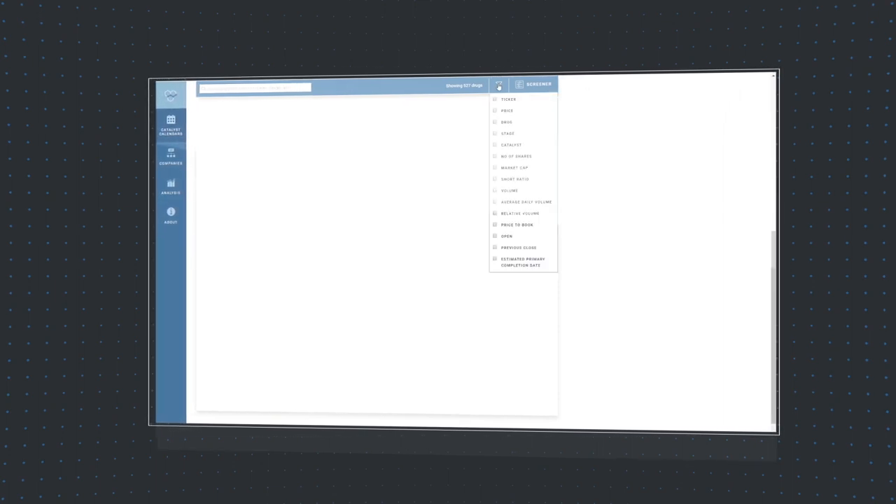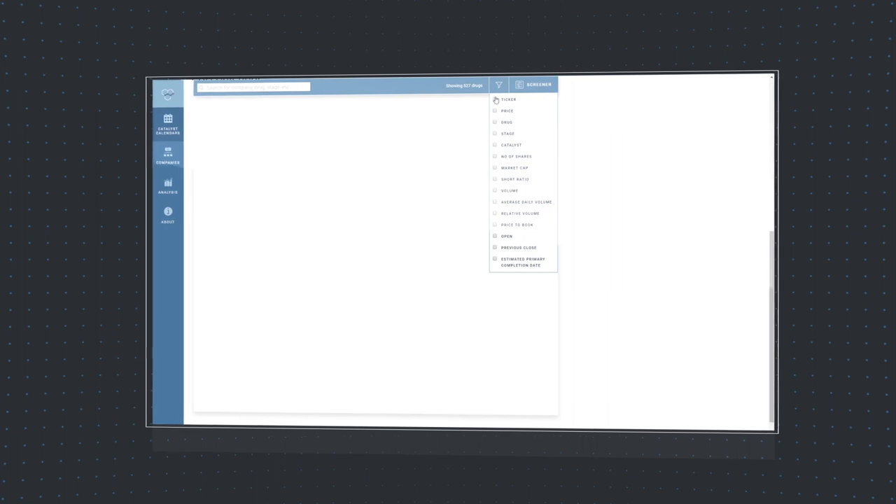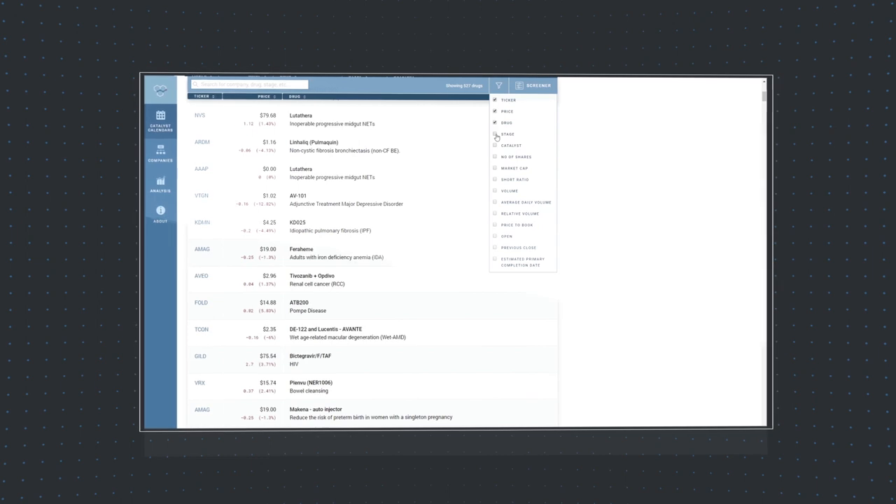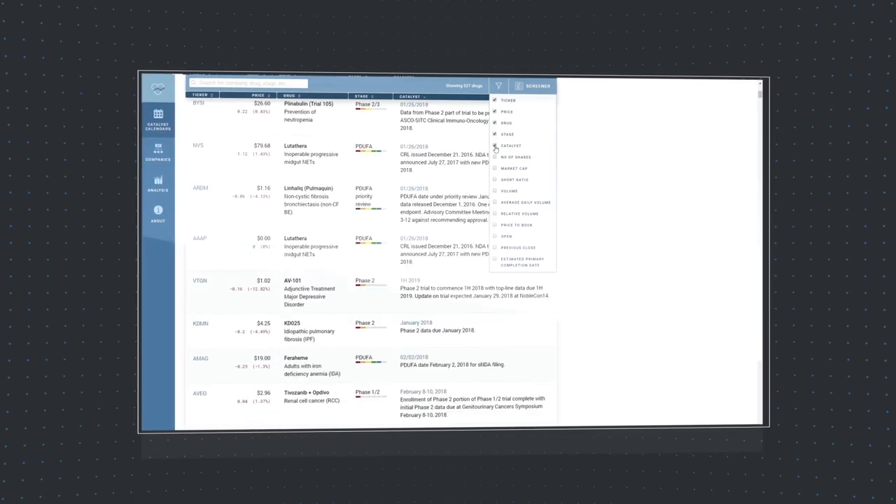As a member, you can now build your own personalized FDA calendar. Simply click the toggle menu at the top right and select from a list of 15 possible categories that you would like to feature in your personal calendar, and the corresponding columns will appear below.